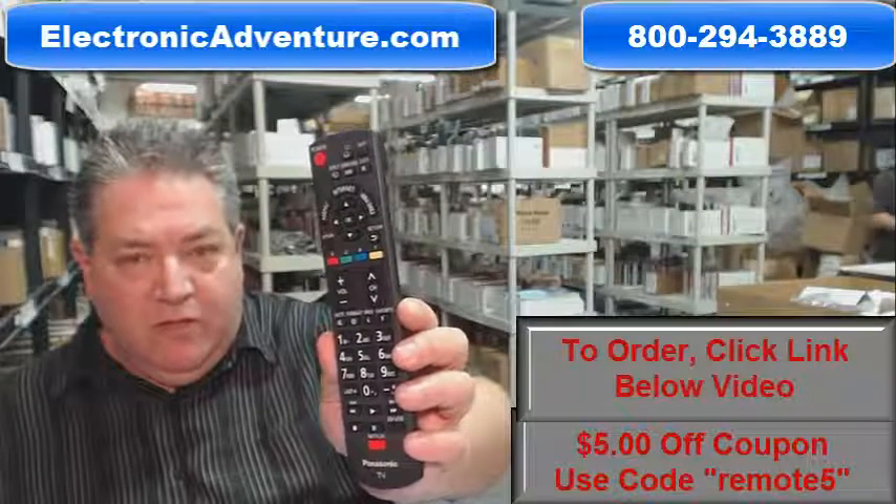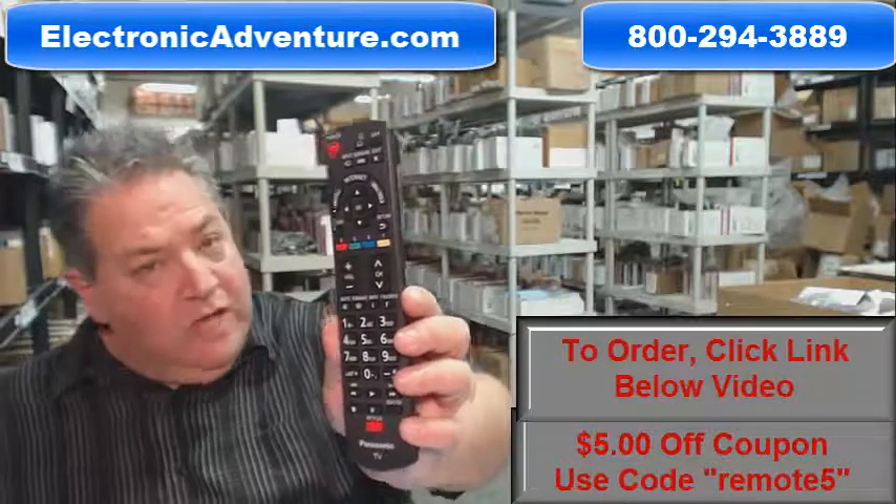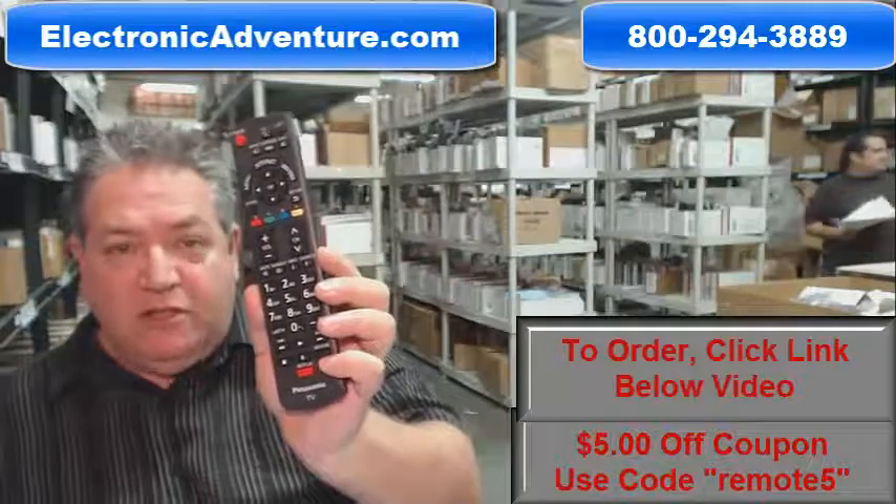Howdy folks, if you need this brand new original Panasonic remote control and you'd like to have it shipped out immediately, all you have to do is go below the video, click on the link, order your remote and we'll have it shipped out to you right away.